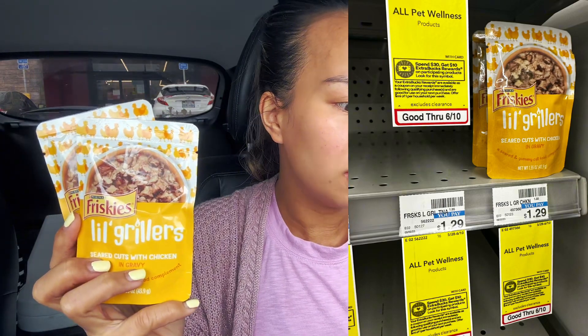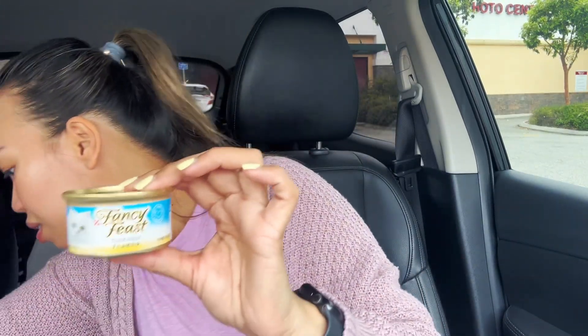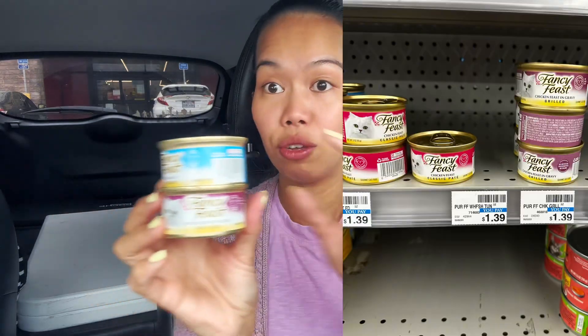I bought $30 worth of pet food for Grey. I wish they had more, but they only had two Friskies Low Grillers — priced at $1.29 each, so I got two of those. Then I picked up 10 of the little tiny cans: five of the blue one and five of the purple one, priced at $1.39 each. So my pet food total was about $30.97. I don't have any coupons for the pet items, but I used the $10 off $60 and got back $10 Extra Bucks, making my final cost about $20.97.